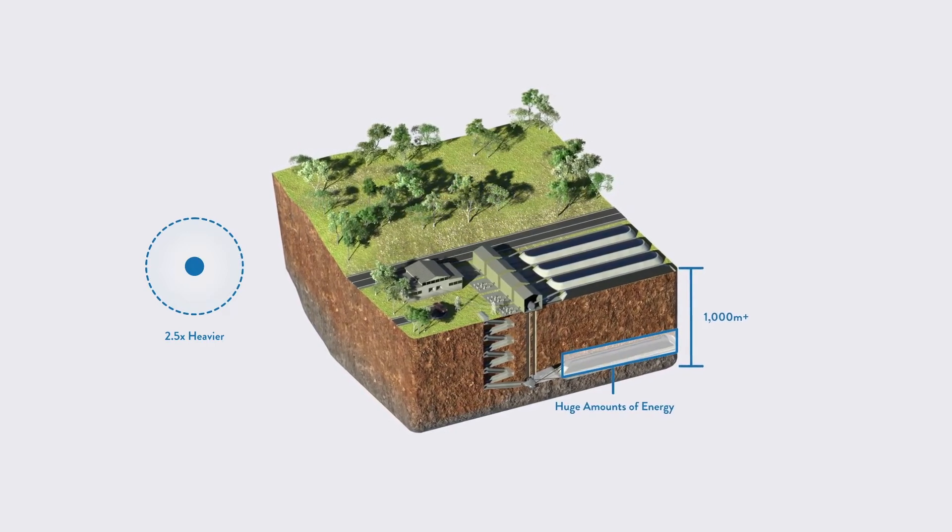As the world transitions to renewable energy with the addition of more wind and solar, we need more storage, and in the coming decades we plan to be installing storage worldwide.